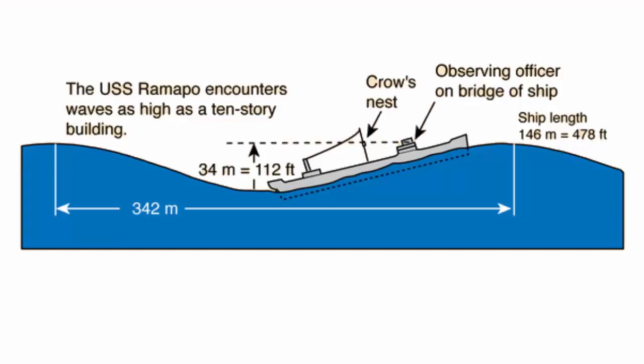The tallest wave ever recorded was 34 meters or 112 feet, measured by a sailor from the bridge of the USS Ramapo. By lining up the crow's nest and the wave crest while the stern of the ship was in the trough, they were able to triangulate an accurate wave height. Even taller waves have likely been experienced, but without accurate measurement devices in the chaos of a storm, we can't be sure.